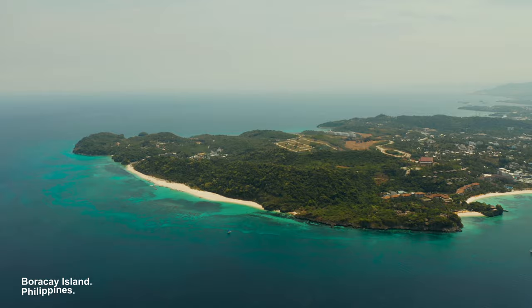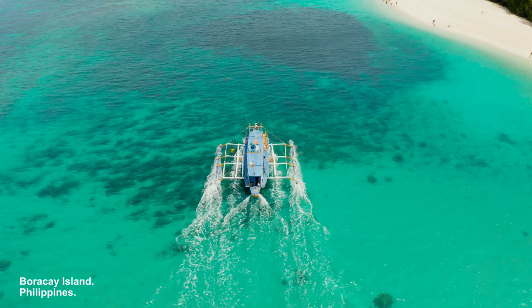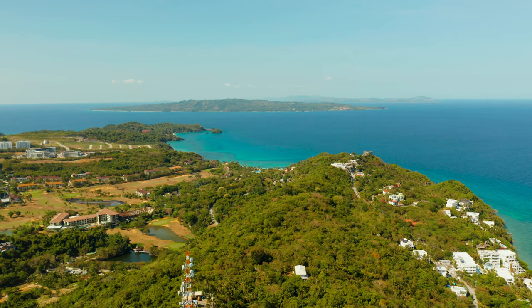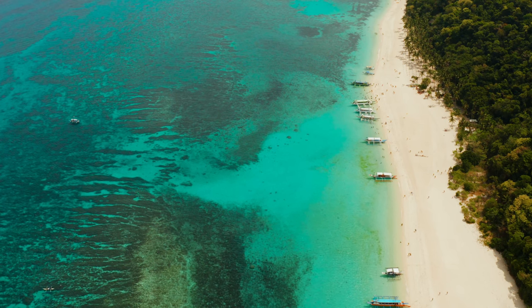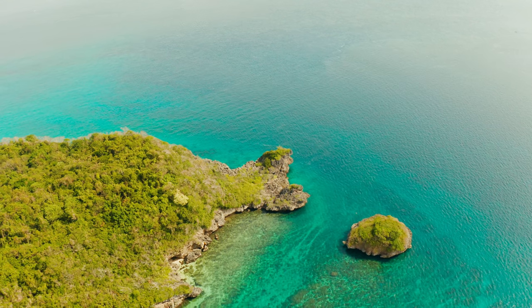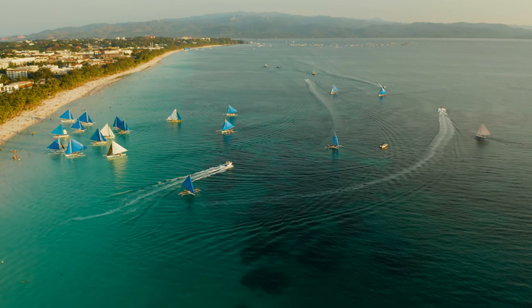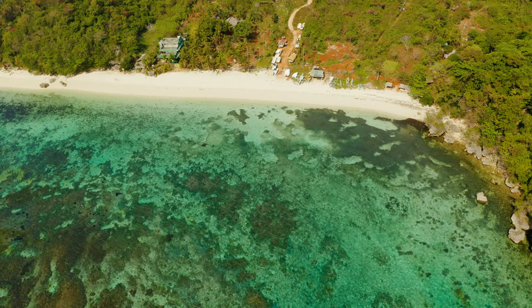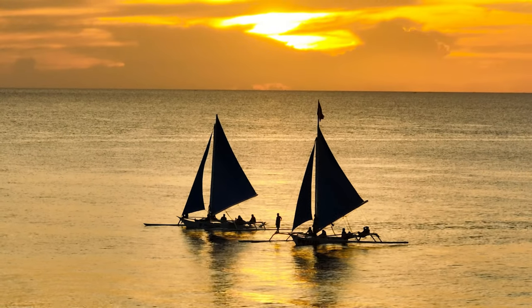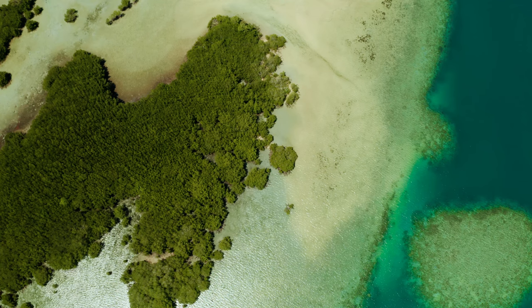Boracay Island is renowned for its outstanding seascapes, pristine beaches, and vibrant marine life. It may be pretty small, but the island has no shortage of wondrous sights, with no less than 17 beaches and coves of all shapes and sizes. Boracay's White Beach is one of the most famous beaches in the world, with powdery white sand and crystal clear turquoise waters. Breathtaking sunsets paint the sky in vibrant hues of orange, pink, and purple — Earth's paradise.